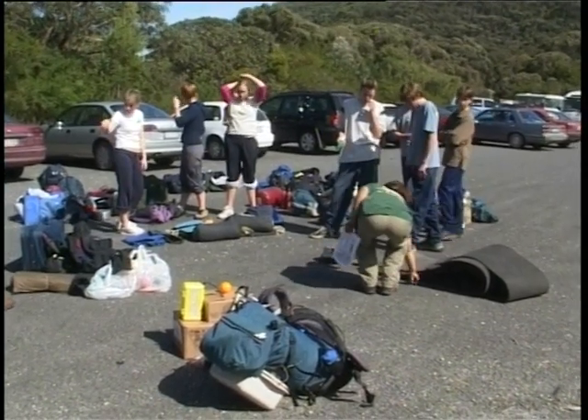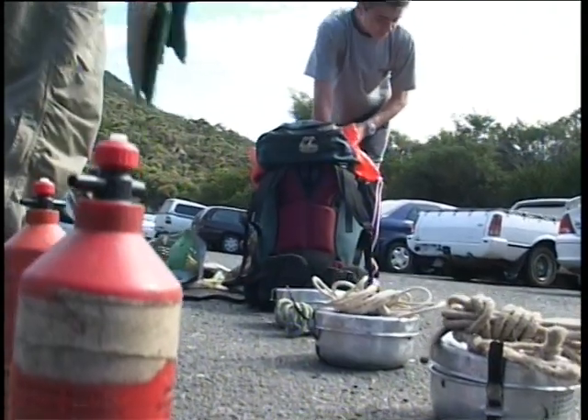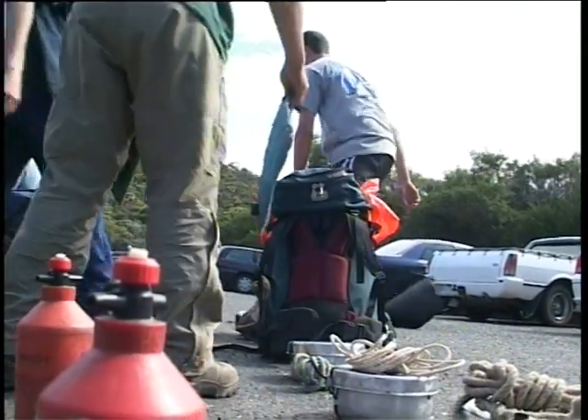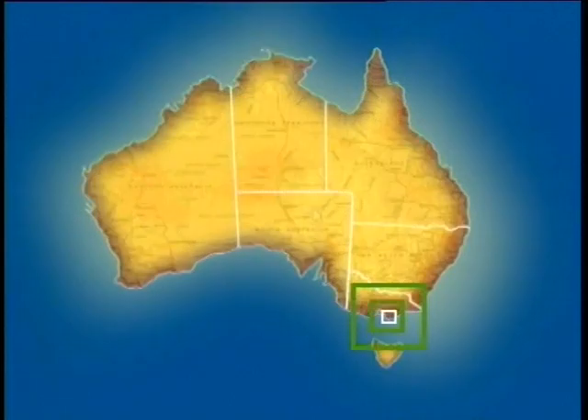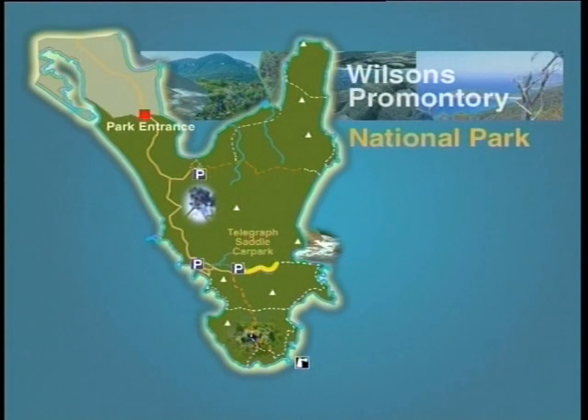To help us with this task, we're going to follow a group of St Michael's Grammar School students as they embark on an expedition conducted by the Outdoor Education Group. We're standing in Wilson's Promontory National Park, which is the southernmost tip of mainland Australia. The students will hike for seven days around the coastline, camping at various spots along the way.